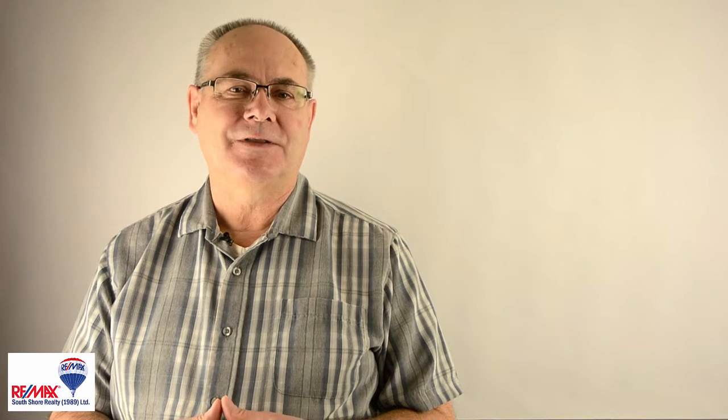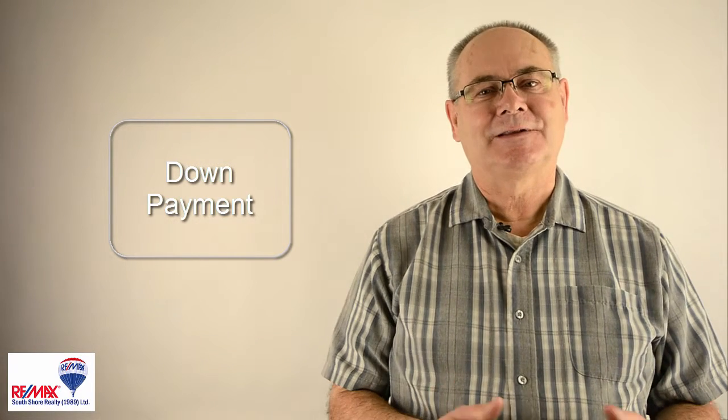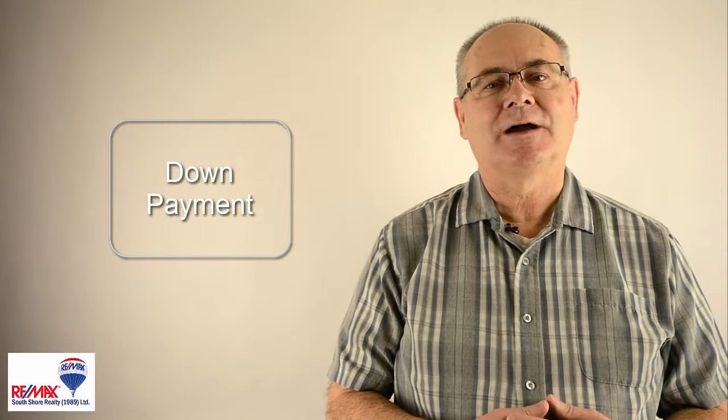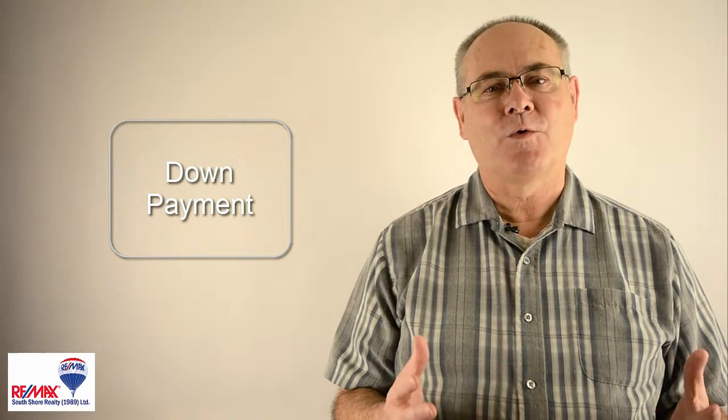We just want to make sure that once you have an offer on the home that you really like — the home that's going to be yours — you don't lose it because you don't have enough funds at the end. And of course, don't forget your down payment, because you will need to have the down payment for the bank. That varies, but for the most part 5% is the norm on most mortgages.